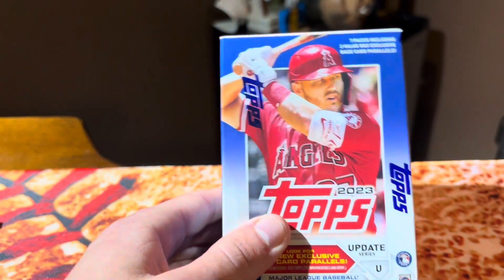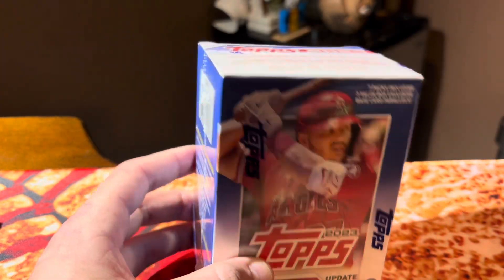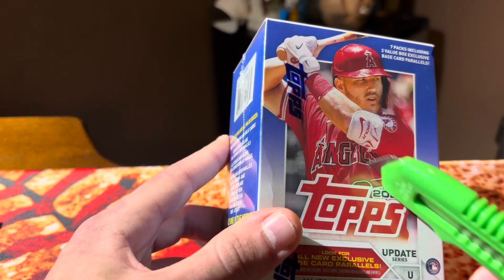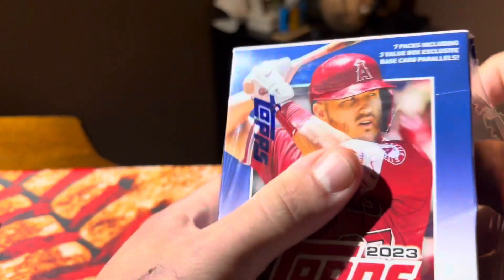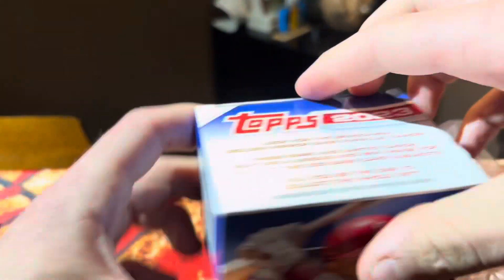I'm Team Update here. I've never opened any of this personally — I'm more of a football guy. But I've heard good things about it. Hopefully you guys are on Team Update. I think it's going to have the better cards, but we'll see. He can't even open the box — what am I worried about?